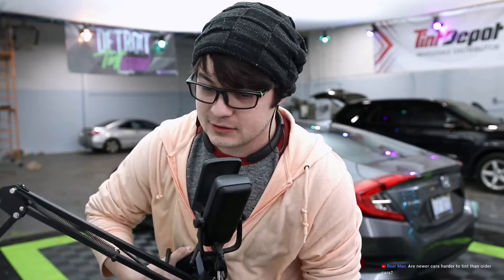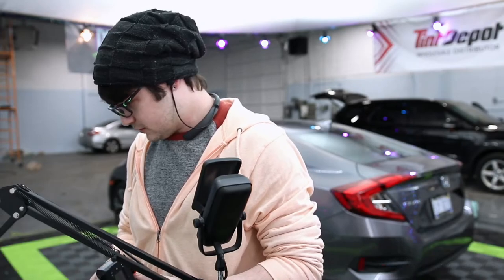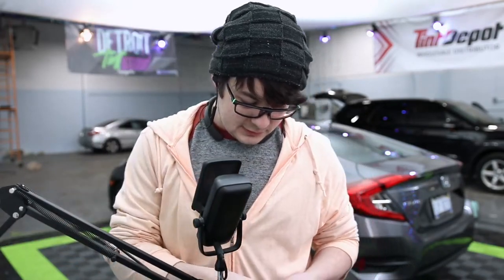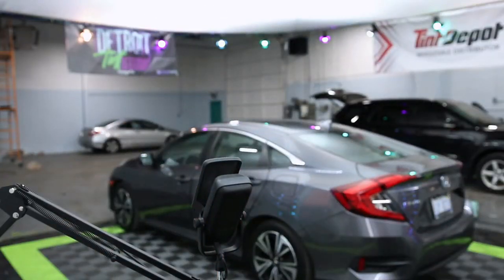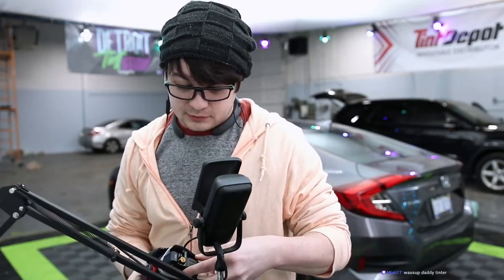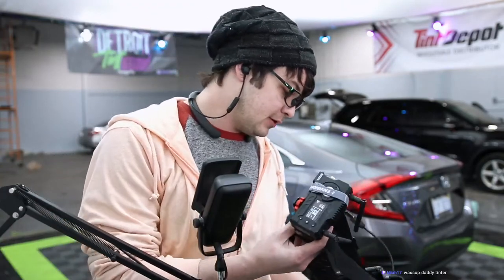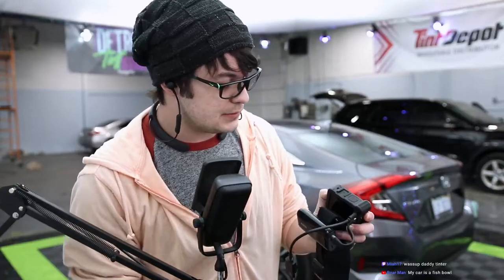Are newer cars harder to tint than older cars? No, older cars are harder than newer cars. We're spoiled now with easier cars. Not all new cars are easy, but in general, most newer cars are much easier, will take less time, less dirt to deal with, and usually the window types — they made them easier.